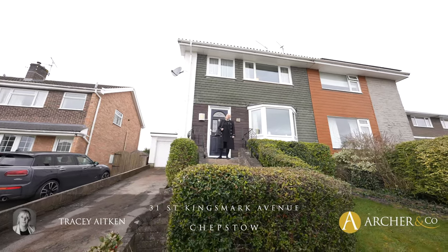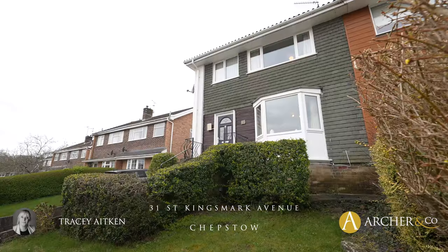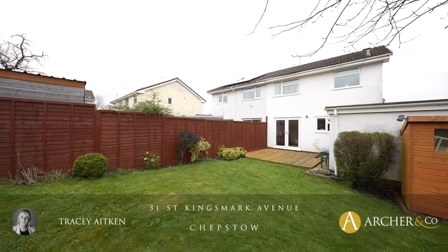Hi, I'm Tracy from Archer & Co, and today we have the opportunity to view 31 St Kingsmark Avenue. Let's go inside and have a look.